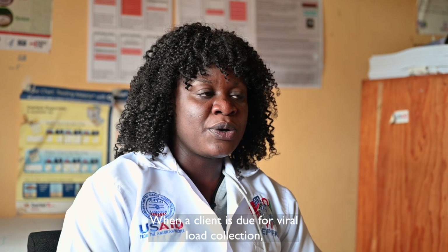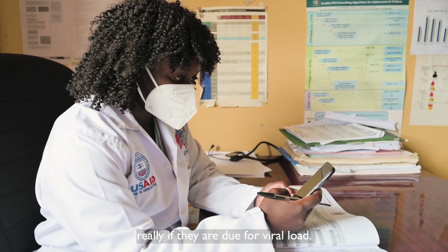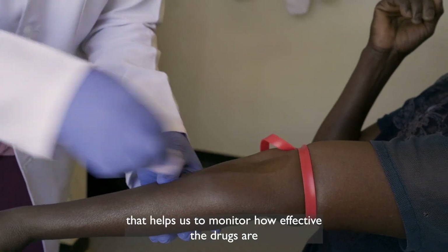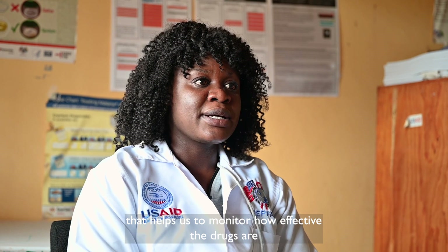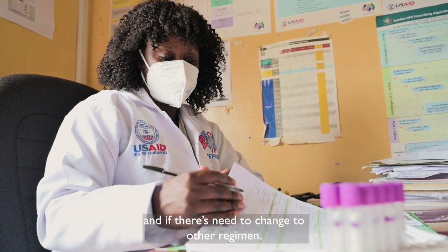When a client is due for viral load collection, we check with SmartCare — even the client's record — to determine if they are due for viral load. The viral load test is the main component that helps us monitor how effective the drugs are and whether they need to change to other regimens.